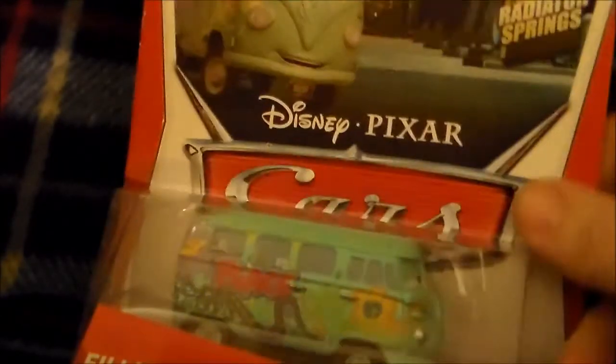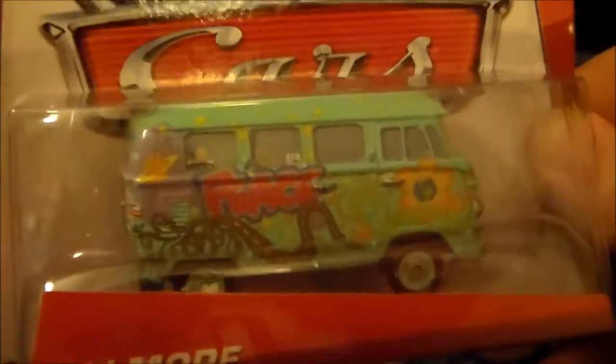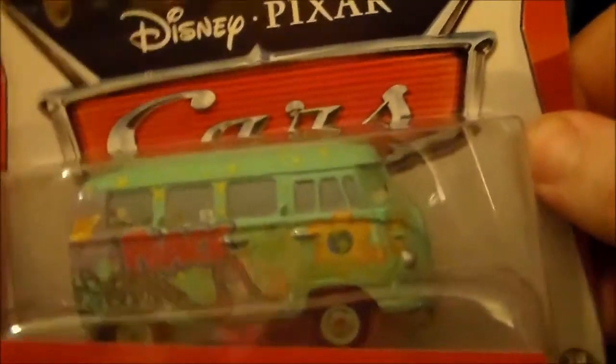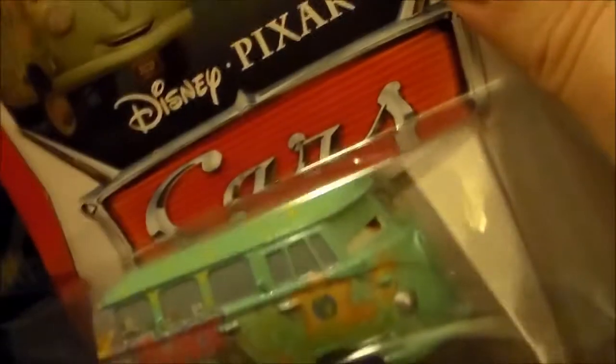He'll probably stick it on his model train set. Here I've got a Disney Pixar Cars Fillmore, which I picked up. This is the only Disney Cars-related vehicle that I have, but I love VWs, so obviously Fillmore is my favorite character in those movies — voiced by Tommy Chong, I believe. Pretty cool, loads of bumper stickers, lots of tampos on this thing. Happy to have that one.